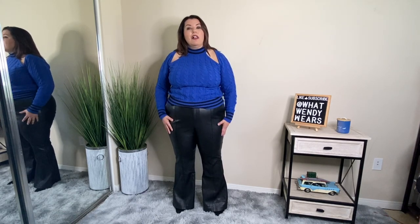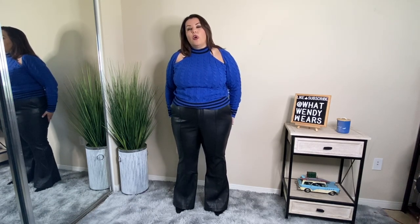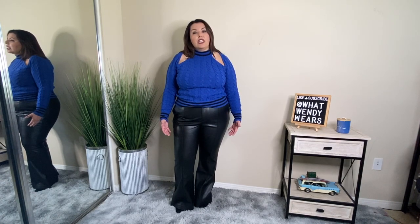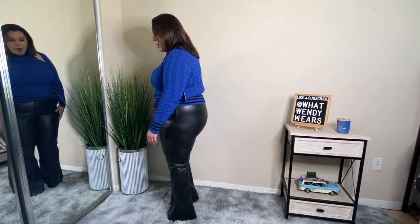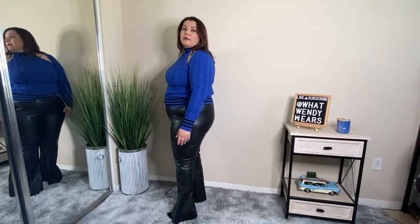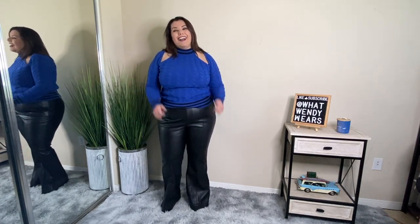The good thing is this material doesn't stretch out, doesn't have that funky smell, and is a really good quality faux leather. They do run a little long — I'm five foot five and needed two-and-a-half inch heels for the hem to barely skim the floor, so keep that in mind. But overall, these two pieces together I really do like.